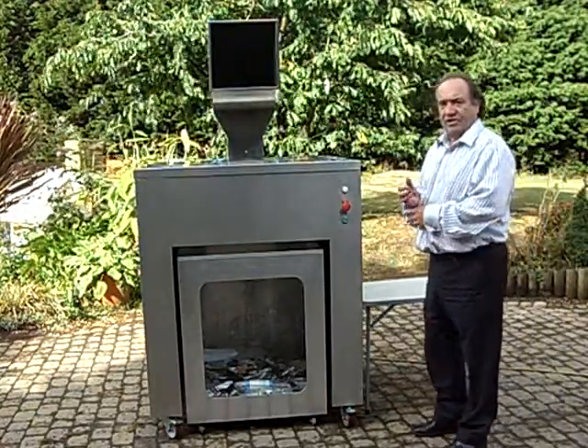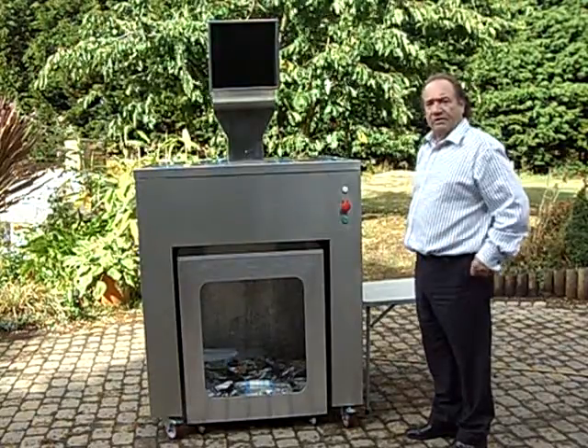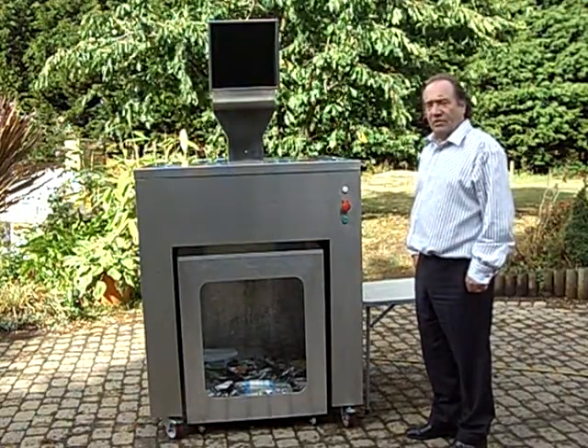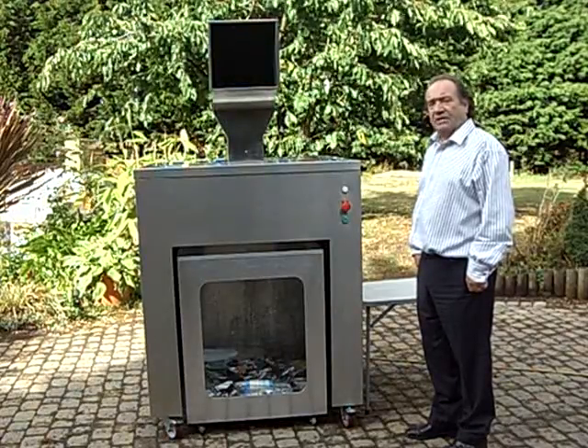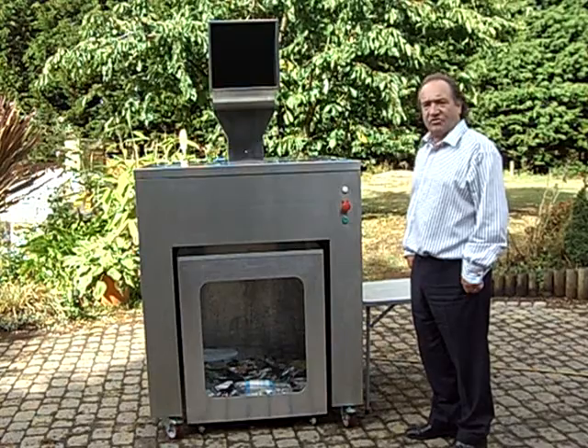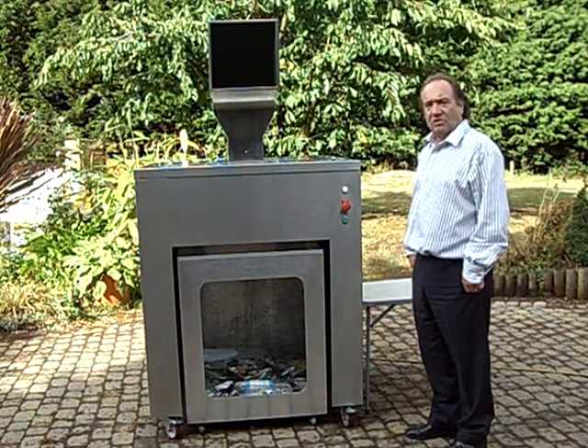We've just seen the machine in action and if you're as fed up as we are of seeing recycle centres that do not compact, the bins are always full, there's rubbish distributed across the streets making the towns look untidy,